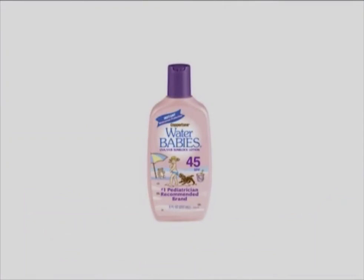Here's a bottle of sunscreen for children — 45 SPF. You're supposed to put it on often because the kid might go swimming, and be sure to reapply frequently. I think we have to look at whether this is a good idea.